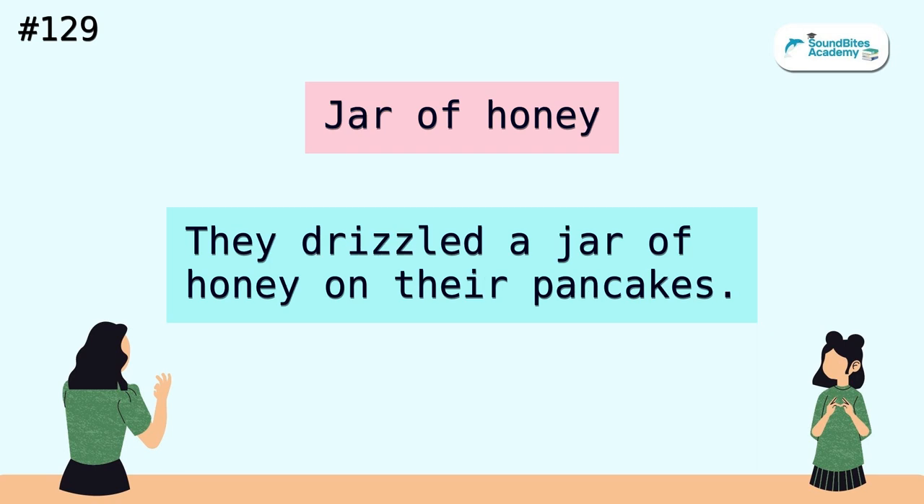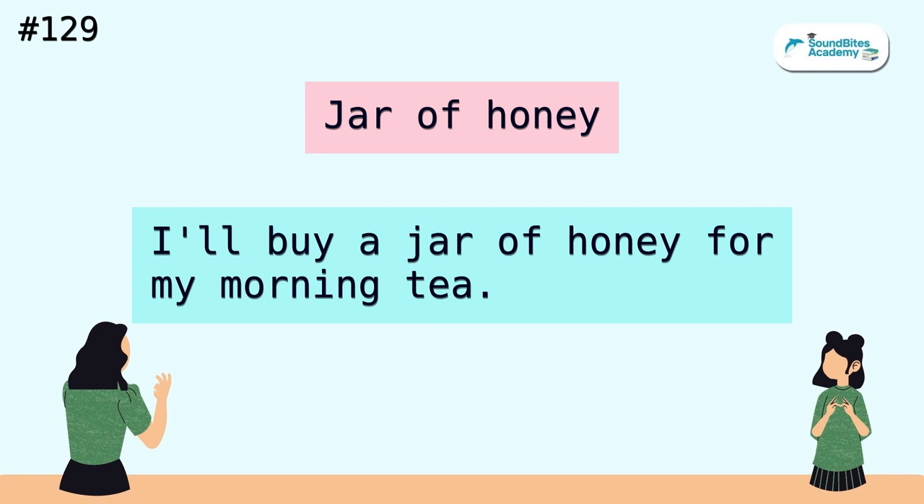Jar of honey. They drizzled a jar of honey on their pancakes. I'll buy a jar of honey for my morning tea.